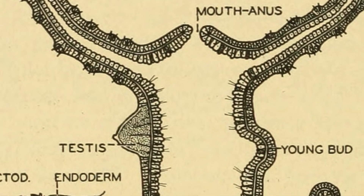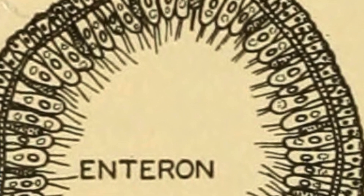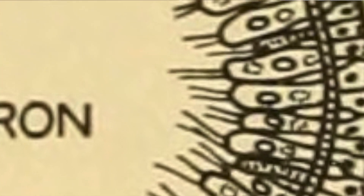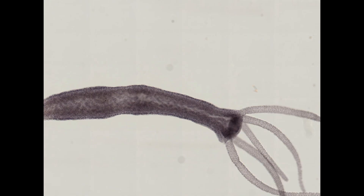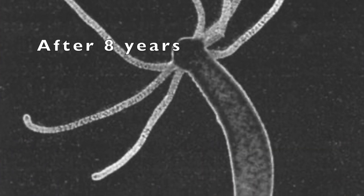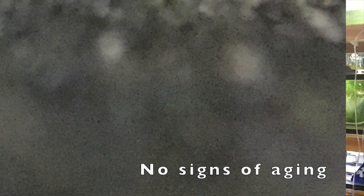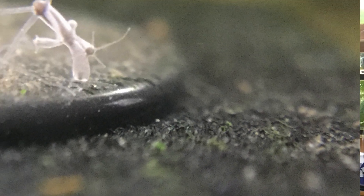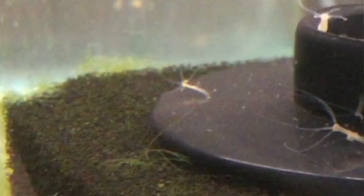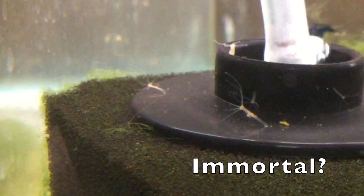Hydra also reproduce conventionally by sperm and eggs. Hydra are made up of supercharged stem cells that never stop regenerating — they don't seem to age. In fact, researchers grew hydra in the lab, and after eight years their cells showed no signs of aging. No one has tried keeping them alive for longer. They can be killed, but researchers believe that if they're fed and cared for and nothing happens to them, they just might be immortal.